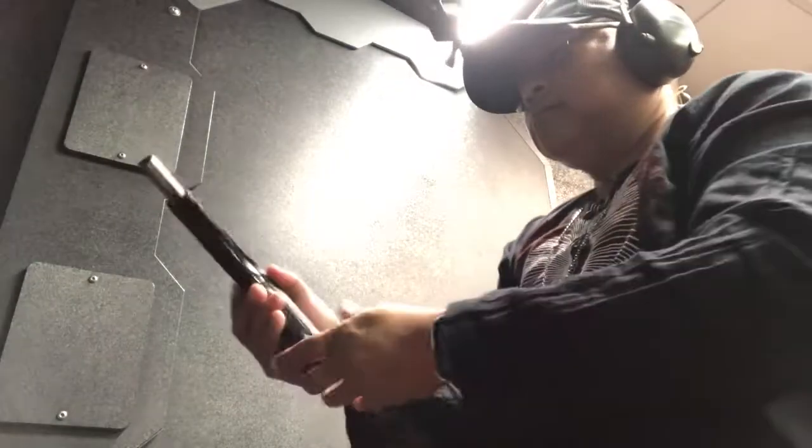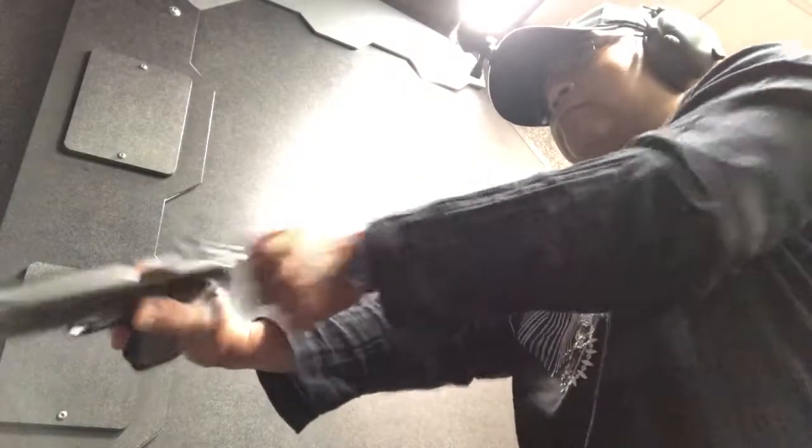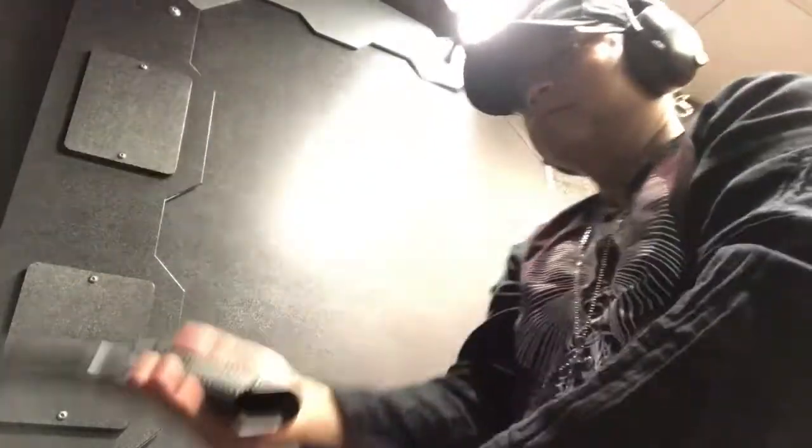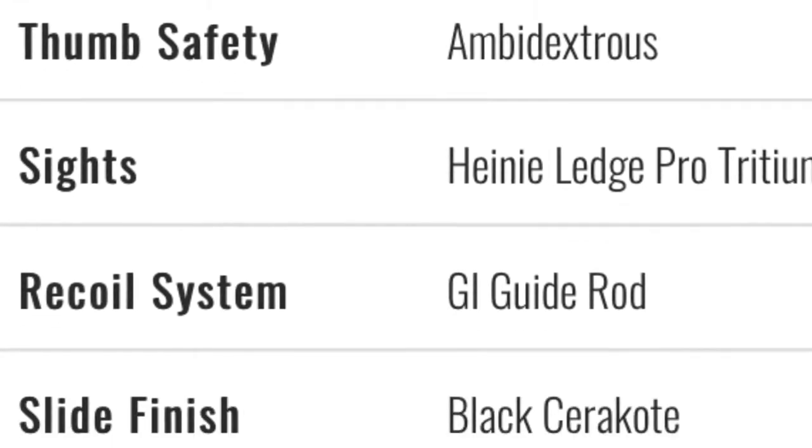There you have it, the Dark Ops 1911 in the .45 ACP by Roberts Defense. You can also get this gun in a 9mm. Once again, this company is located in Oshkosh, Wisconsin.